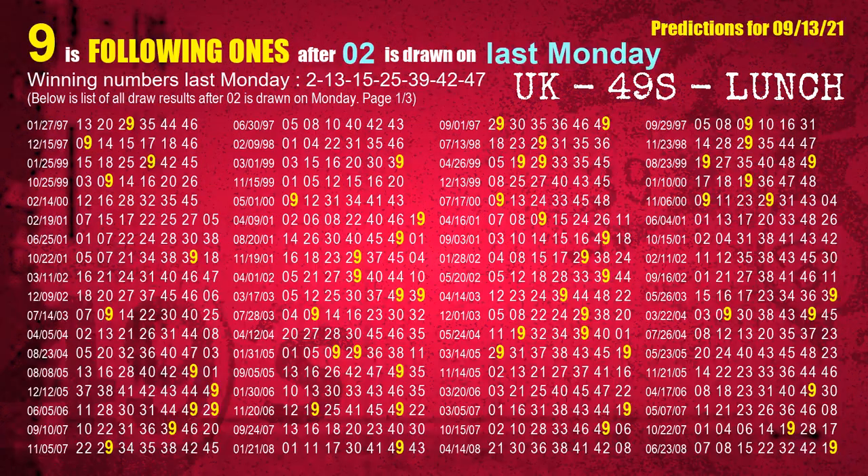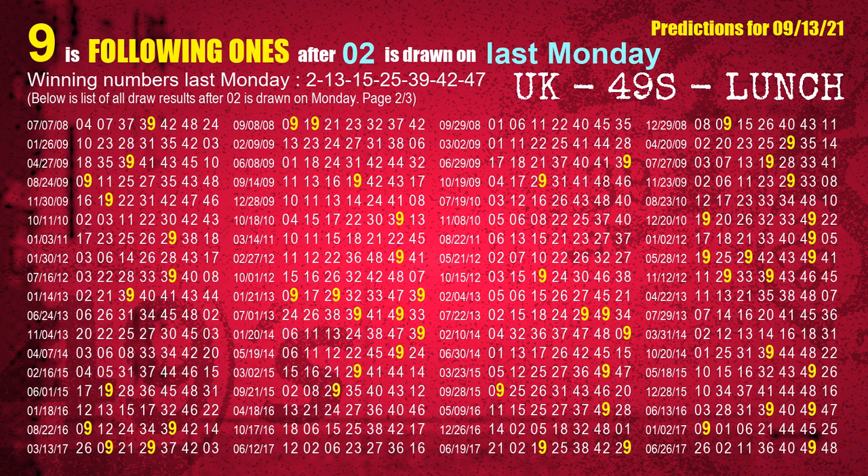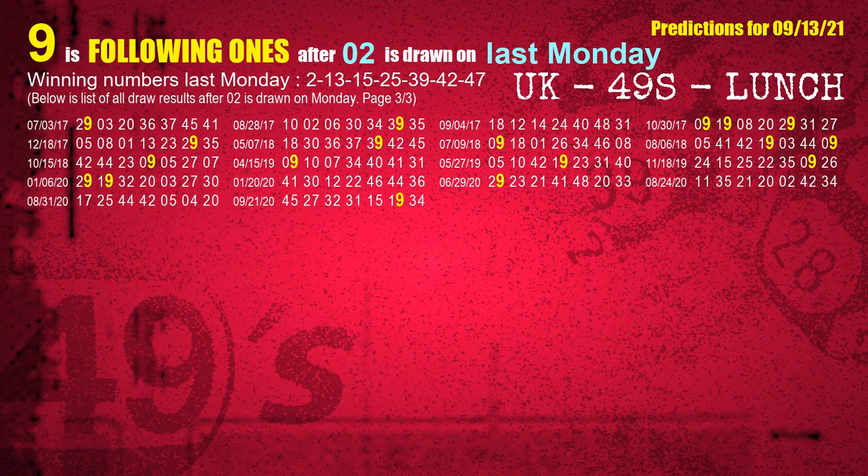After calculating following ones with today's result, we will find out following ones through the result of the same day last week. The first winning number last Monday is 02. We list all draw results which are one week after a Monday draw with 02 as a winning number. The most frequently following units digit is 9 when 02 is the winning number on last Monday. We also highlight the units digit 9 in yellow for you.